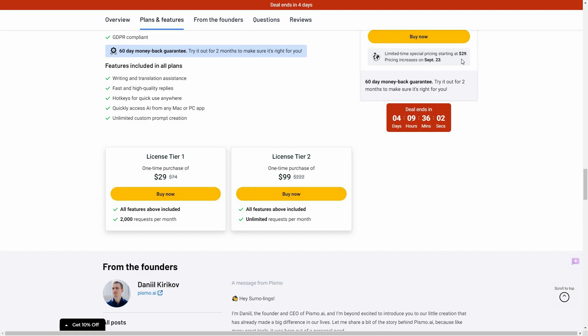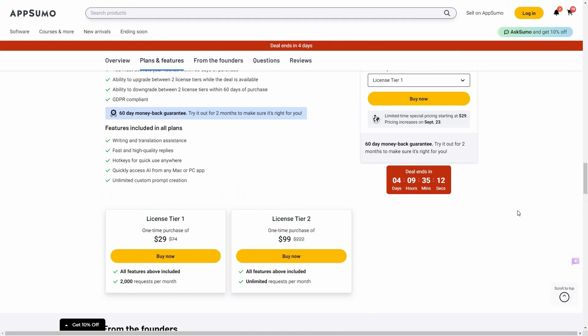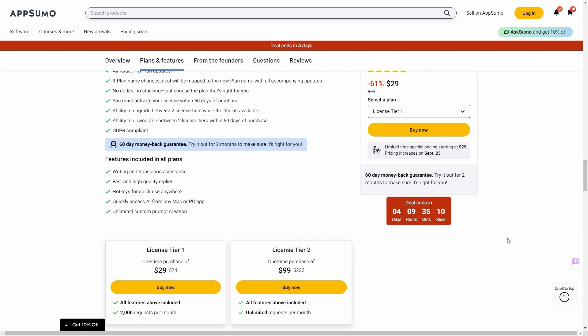Keep in mind the price of only $29 for Tier 1 will increase on September 23rd. So if you want to buy the lifetime deal of Pismo at $29, make sure you buy before that date. If you want to buy the lifetime deal from AppSumo, check the link in the description below. Also, if you are new to AppSumo, you can get 10% off your first purchase — watch the full video till the end to know how.